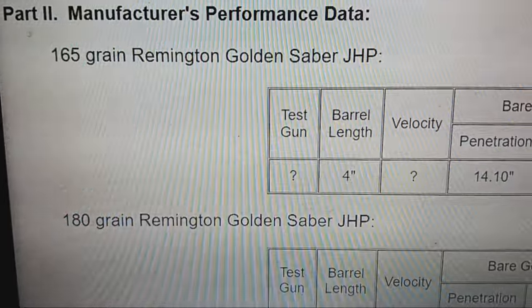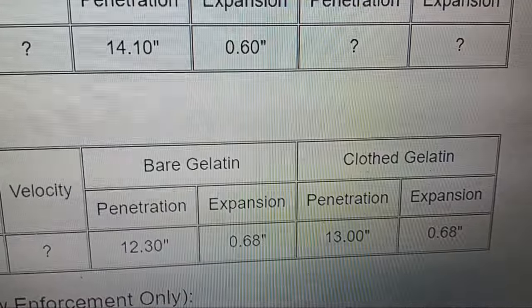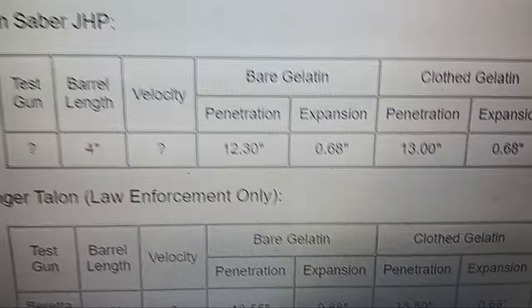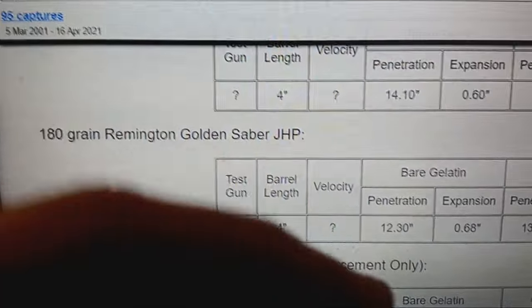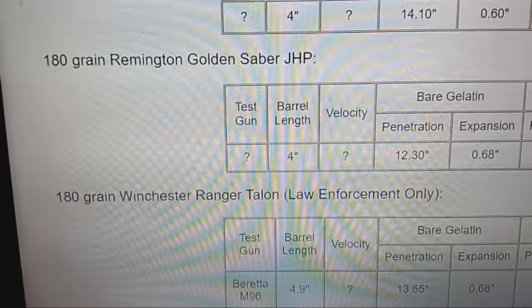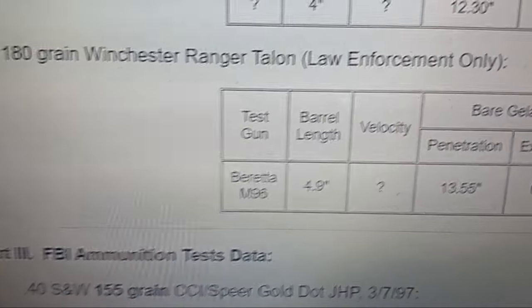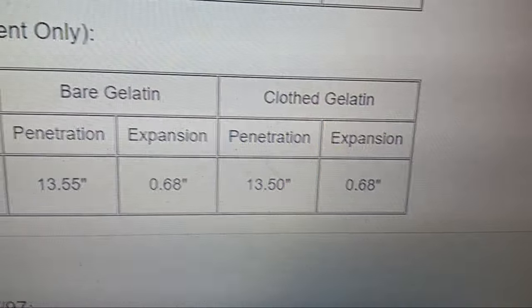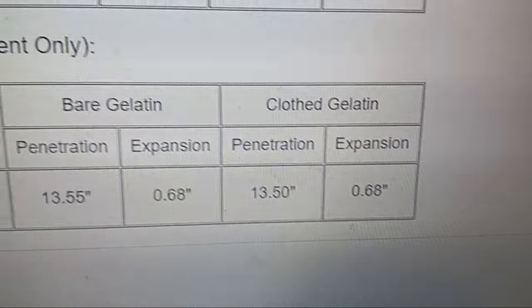This is manufacturers' claims: 165-grain Golden Saber bare gel — 14 inches penetration, 0.60 expansion. 180-grain Golden Saber — 13 inches penetration, 0.68 expansion. Pay attention to how many times the FBI tested it and the velocities. It shows how dependent expansion is on velocity when it hits, jacket thickness, and skiving — very high-tech stuff. The same loads like Hydra-Shok and Golden Saber tested multiple times on different dates show very different results because velocity threshold determines whether you get full expansion through four-layer heavy clothing.